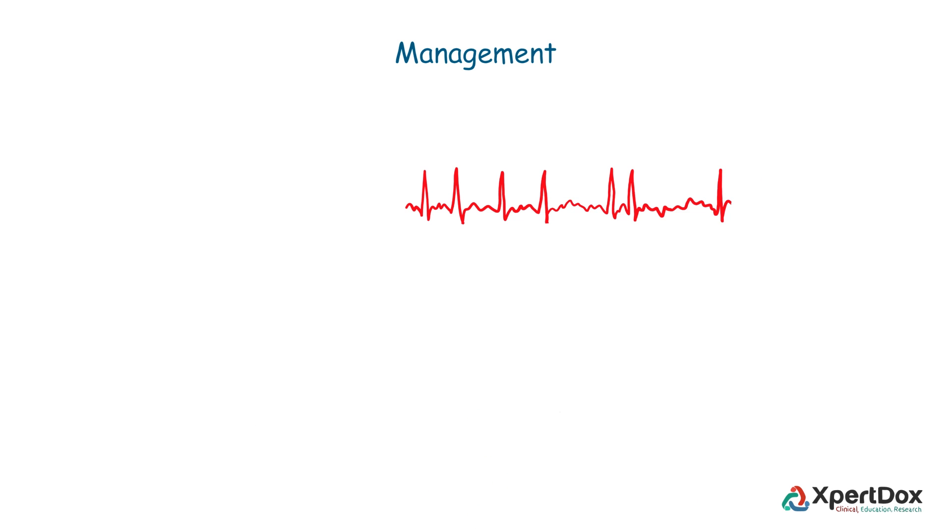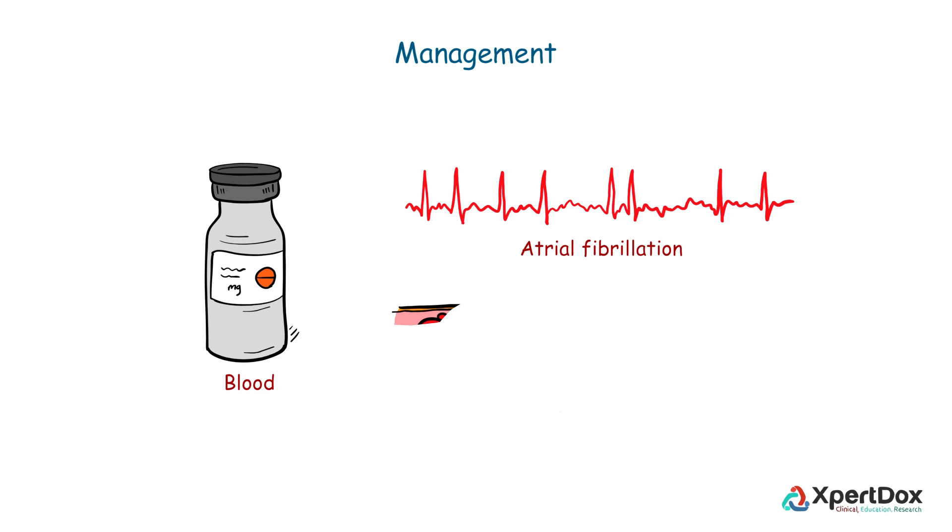In the case of coexisting atrial fibrillation, blood thinners are prescribed to reduce the risk of blood clots.